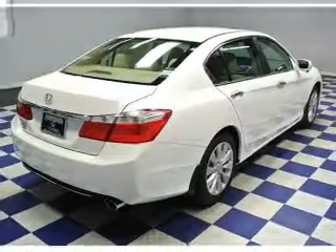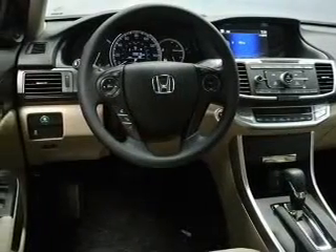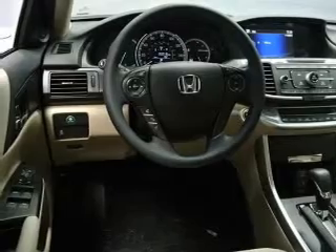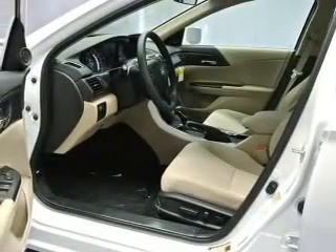an efficient four-cylinder engine that responds smoothly to its automatic transmission. Stand out from the crowd with premium wheels. Anti-lock brakes help you bring your vehicle to a safe stop. There's nothing like a sunroof on a nice day.